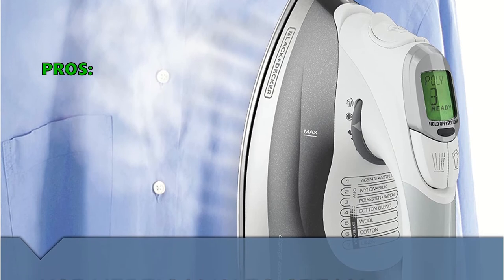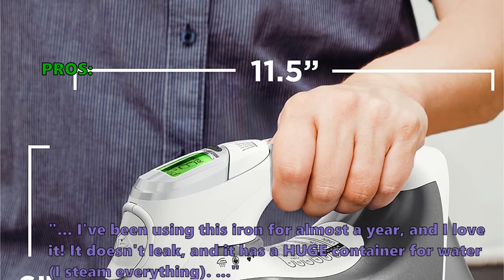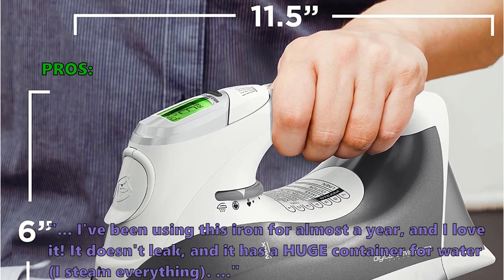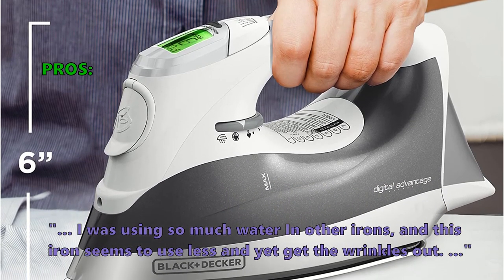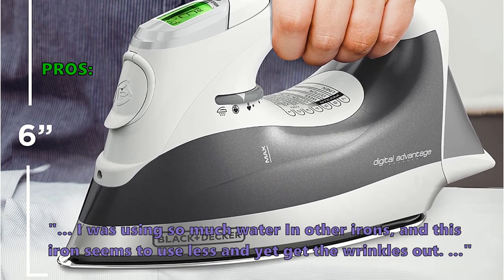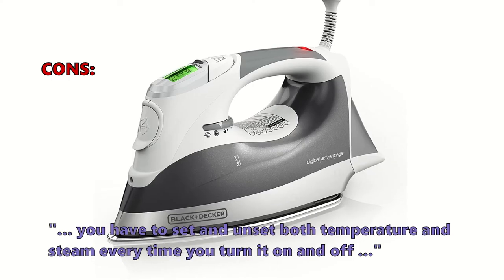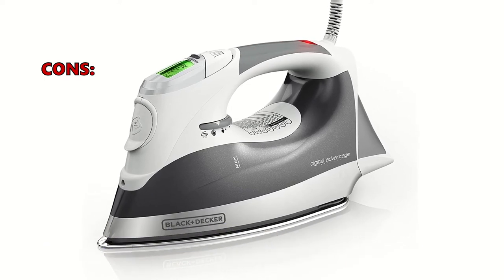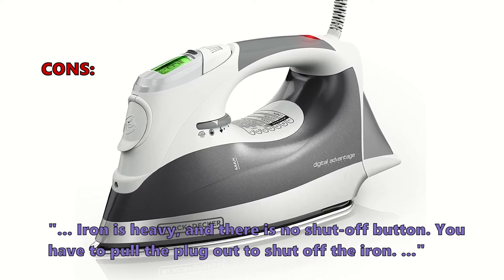Customers love the D2030 Digital Advantage Iron: one customer noted they've been using it for almost a year and love it — it doesn't leak, has a huge water container, and seems to use less water than other irons while still getting the wrinkles out. A few customers noted that you have to set and unset both temperature and steam every time you turn it on and off, the iron is heavy, there is no shut-off button, and you have to pull the plug out to shut off the iron.